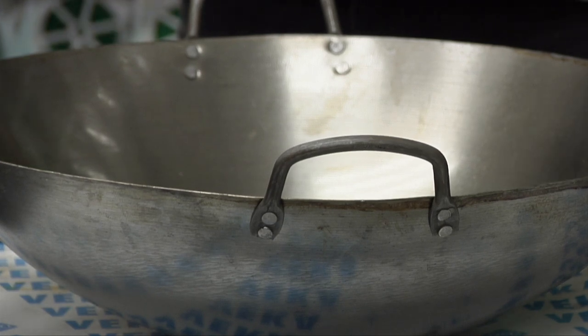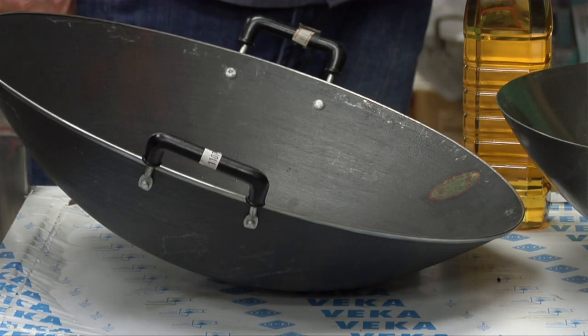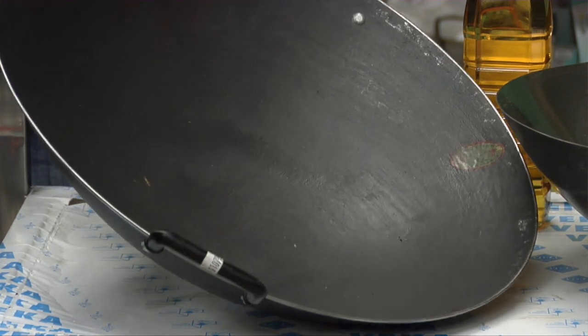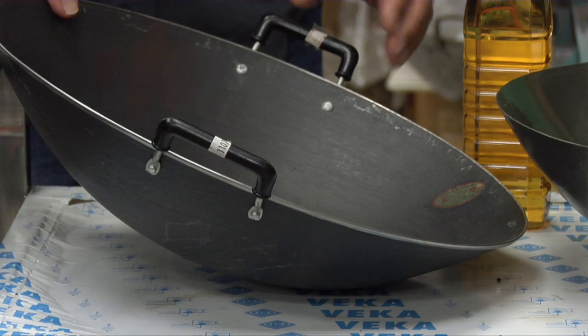These are made of carbon steel, so they will rust if you don't look after them. There's also the cast iron wok — it's just a different metallic property. The cast iron will hold the heat a lot better than a steel one, but they are a lot more brittle, so you've got to be careful not to be too rough with them.